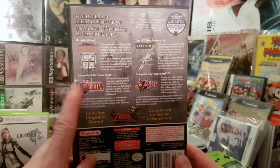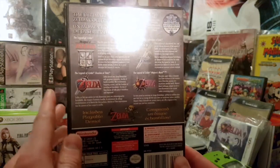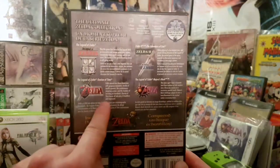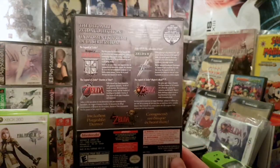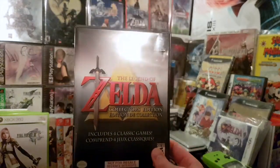I had all spring break to play it and the first thing I started playing was Ocarina of Time, because I had sold my N64 with those games years before.